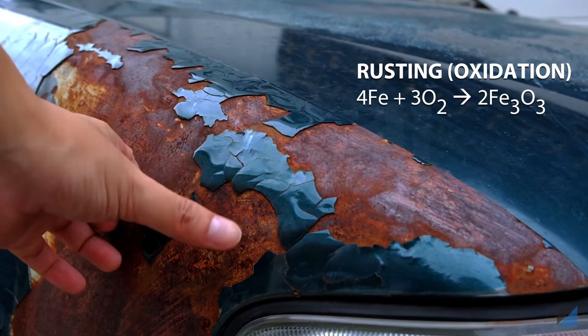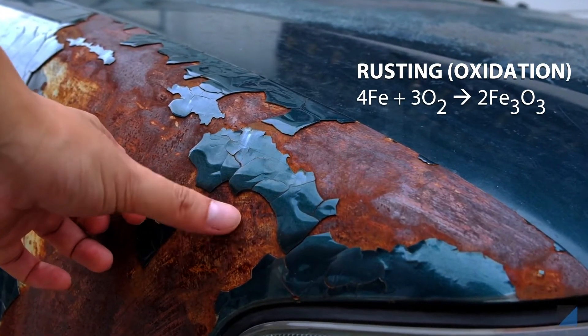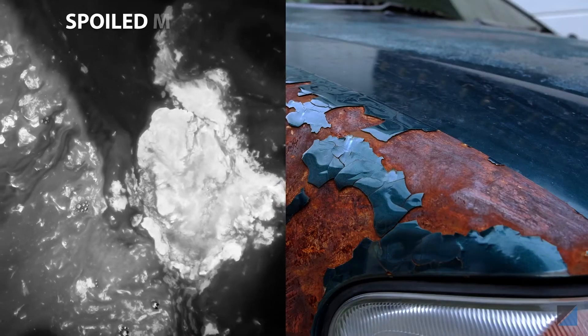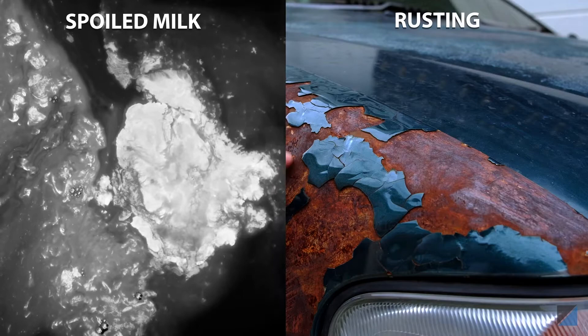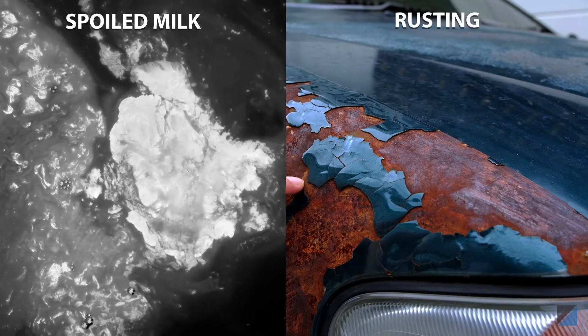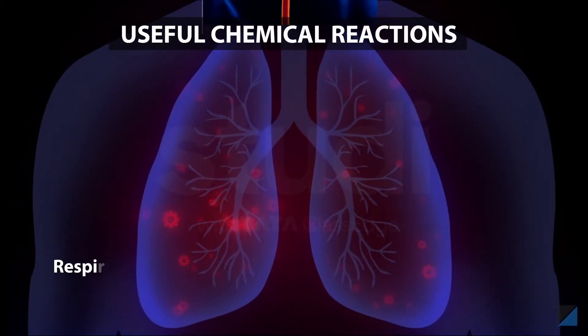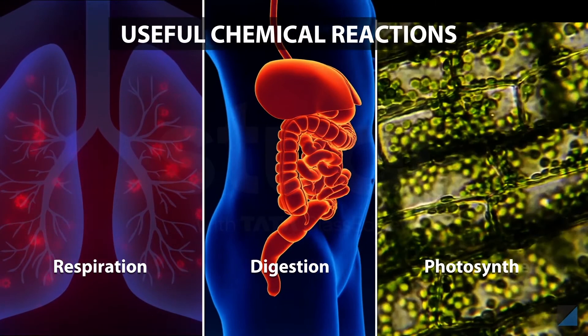Rust is the product of a chemical reaction between iron and oxygen. Rusted iron articles get corroded and break easily. So we can say spoilage of milk and rusting are undesirable chemical reactions.